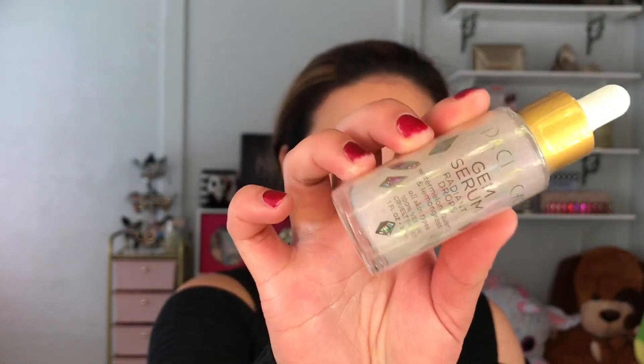Hi everyone, what's up! Thank you so much for being here. If you guys are new to my channel, my name is Jesse and today's video is going to be about the Pacifica Gem Serum Radiant Drops.